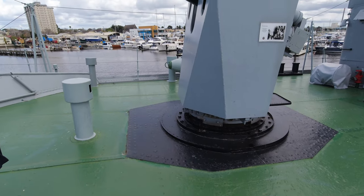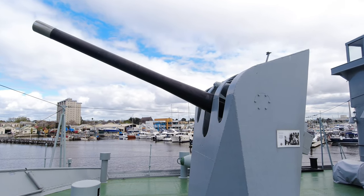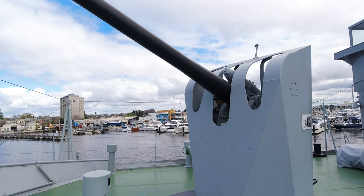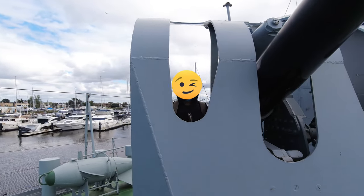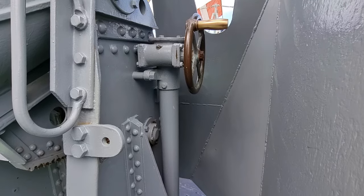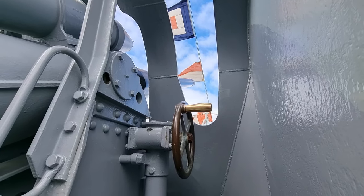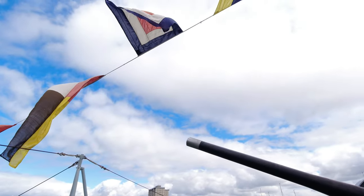A stock of ready-to-use ammunition was kept on hand in nearby lockers, with more being carried up from the magazine as needed. The ship was dressed with various maritime flags for the occasion.